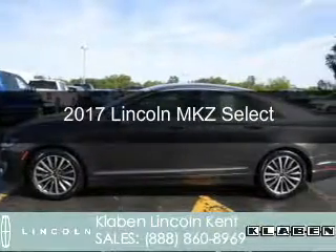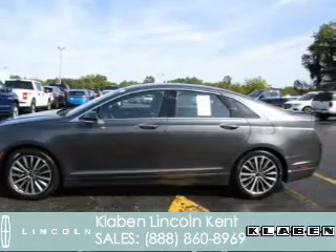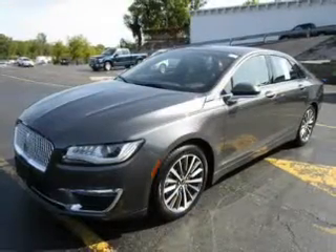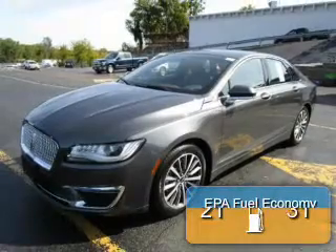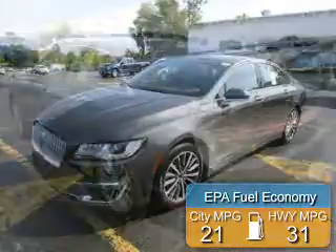This is a new 2017 Lincoln MKZ. It's powered by front-wheel drive, a 2-liter, 4-cylinder engine, and a 6-speed automatic transmission. Great fuel efficiency saves you money by requiring fewer trips to the gas station.